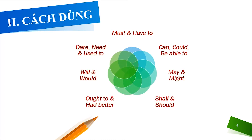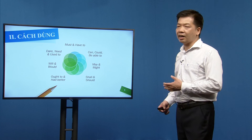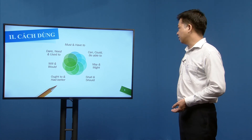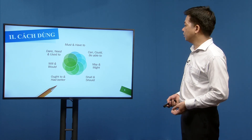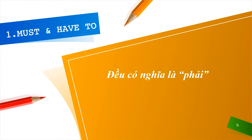Một số động từ khuyết thiếu thường đi theo cặp với ý nghĩa gần tương đương: must / have to (phải làm gì), can / could / be able to (có thể làm gì), may / might (chỉ khả năng có thể xảy ra), shall / should (sẽ/nên), ought to / had better (nên làm gì), would (sẽ làm gì).